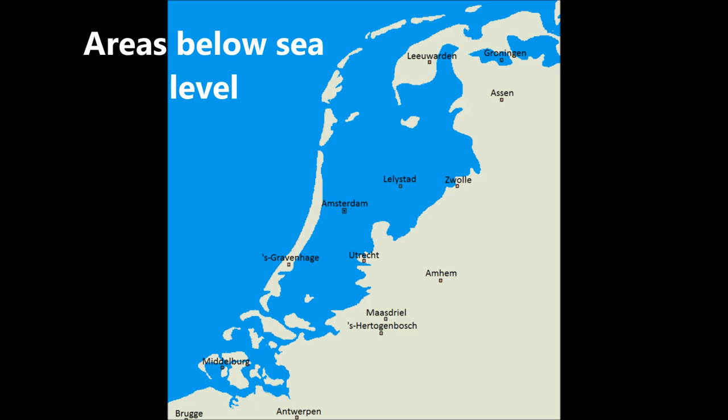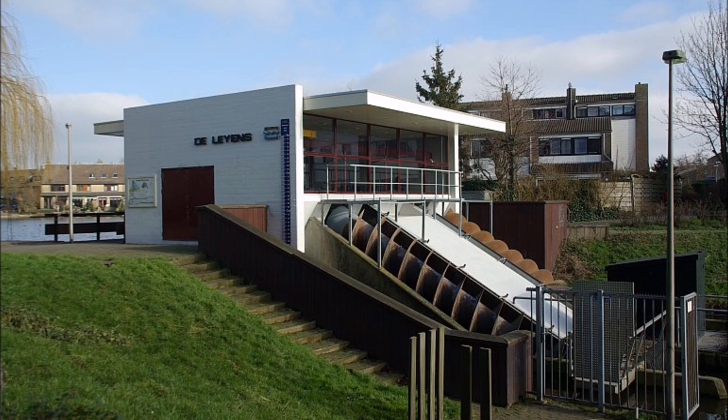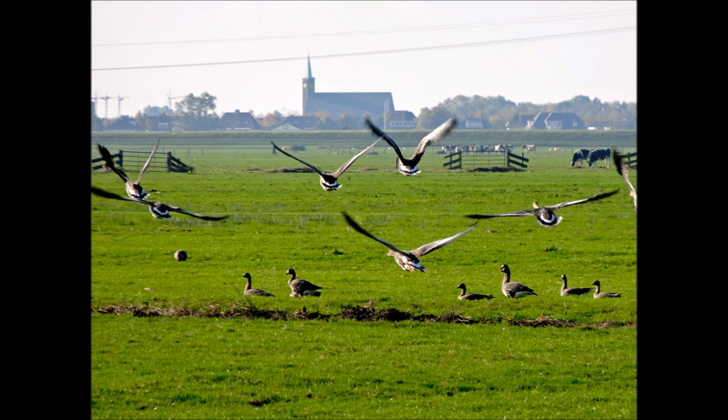A polder is a low-lying tract of land that is created by walling off that land from water. It is land enclosed by dikes or sea walls and has very little contact with outside water.